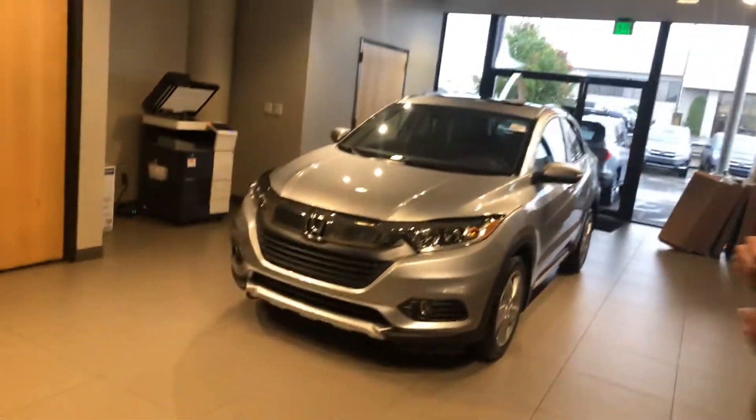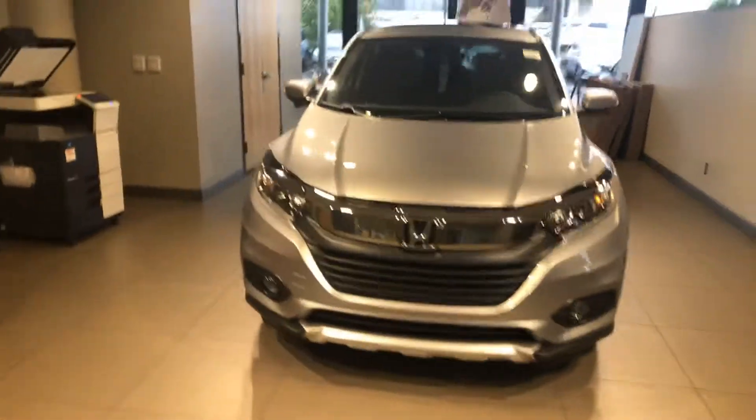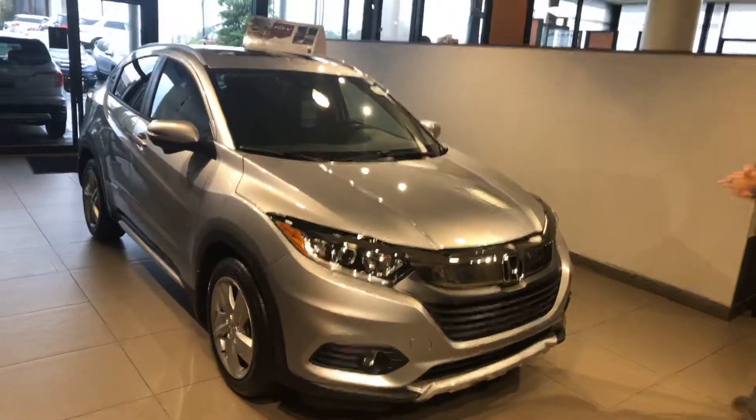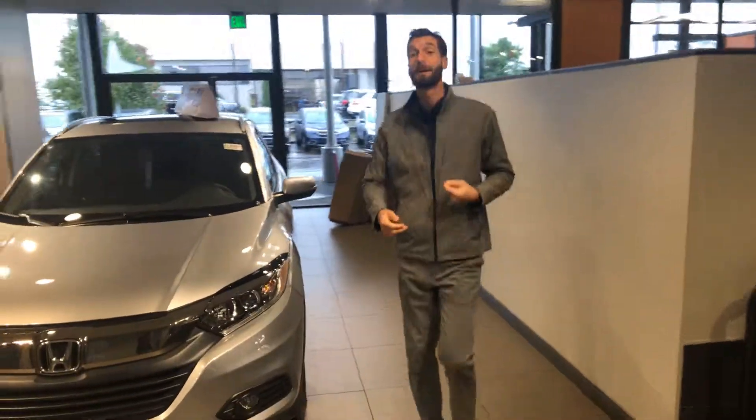I just wanted to reach out and show you that I do have quite a few of those on my lot. This is the 2019 HRV with that lunar silver exterior and the light gray interior. On the HRV packages, you're going to get your daytime LED lights, you're going to have your backup camera, and you're going to have your Bluetooth — but let me show you the best part about it.